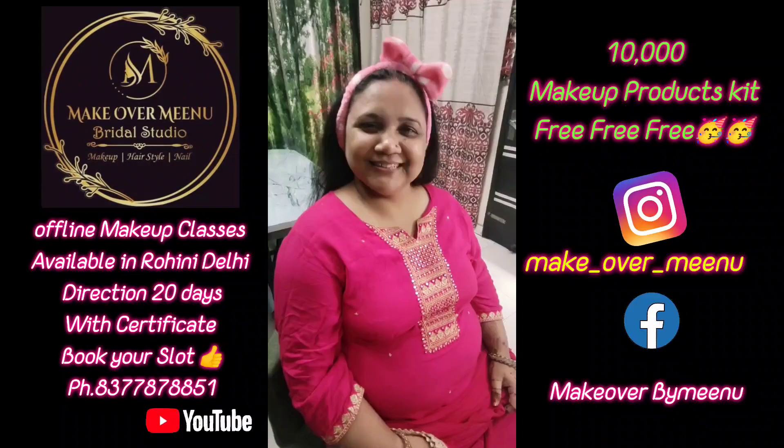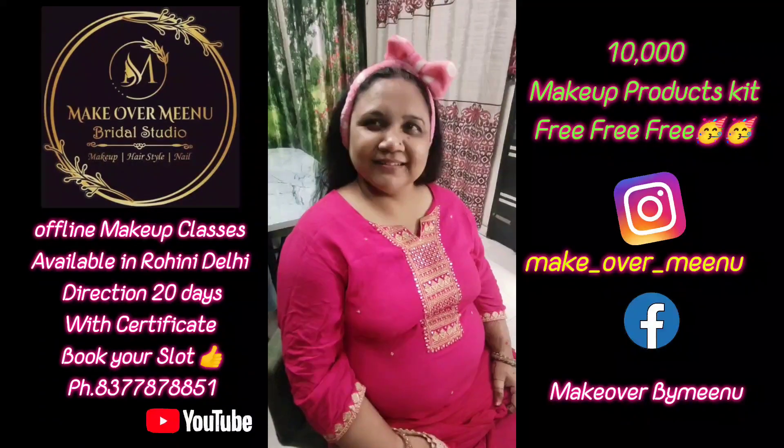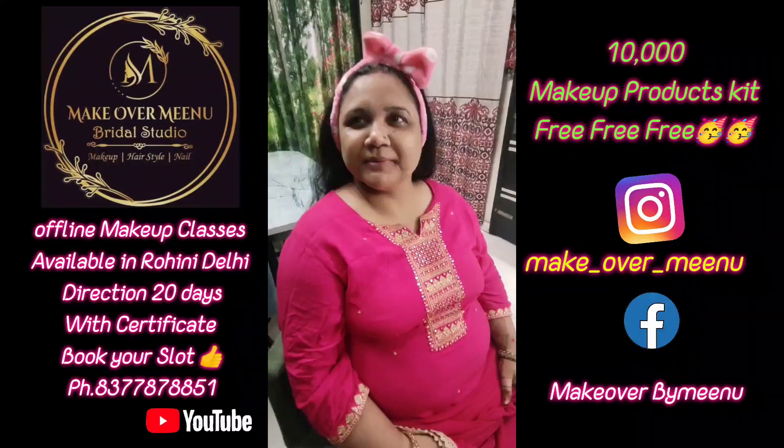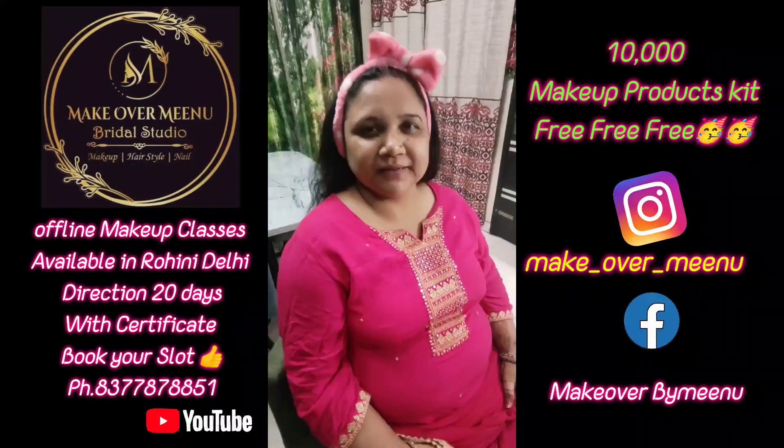Hello ma'am. Hello. Please tell me, if you are going to Karwa Chauth, how do you want your makeup? I want light makeup because I have a sari. I want light makeup.